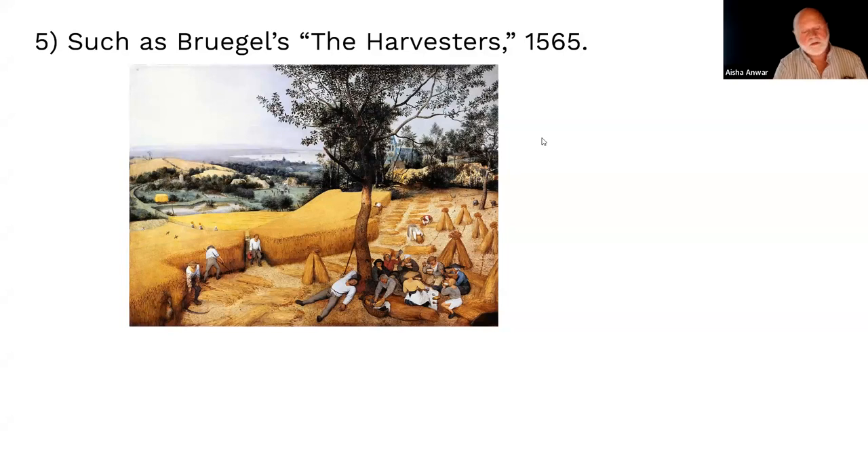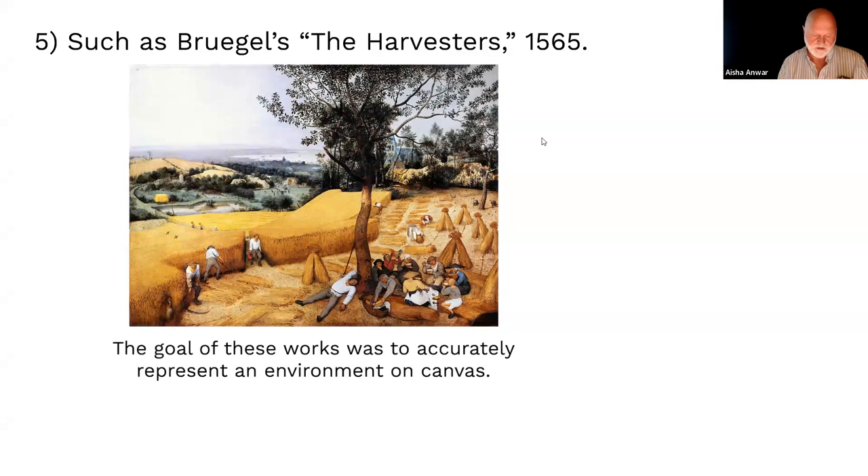There's an increased interest in landscape and environment, and it's because of painters like Bruegel that England starts talking about landscape — they didn't even have a word for it before. The word 'landscape' enters the English language from Dutch. The goal is to accurately represent an environment on canvas, just as local descriptive poetry aims to accurately represent an environment in a book.